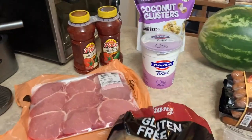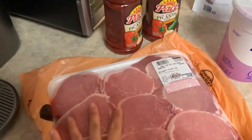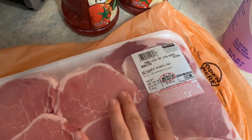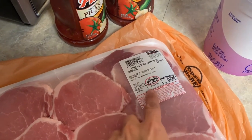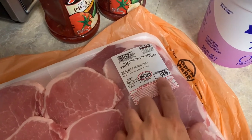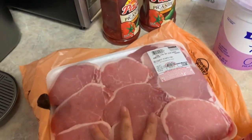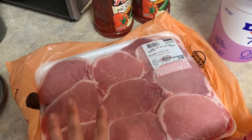I got some pork loins and these were only $12.80 for 4.7 pounds. They had a sale going on where they were taking $3 off the total price, so I ended up paying $9.80 for almost five pounds. I will get two meals out of this — I'll trim off all that fat and divide it into two meals.